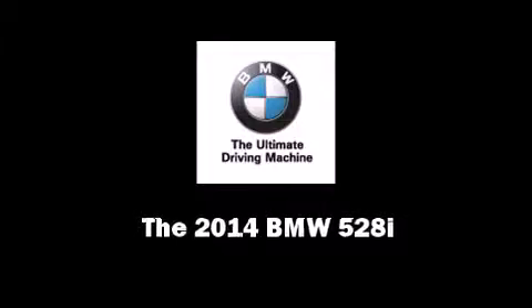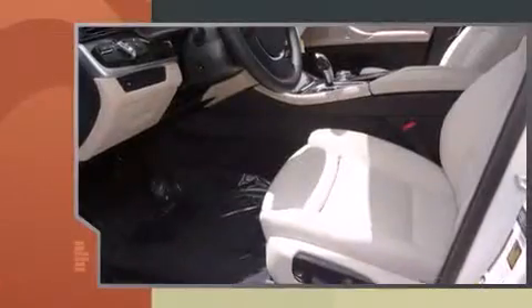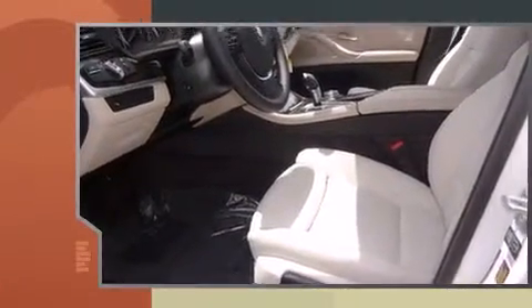Discerning drivers will appreciate the 2014 BMW 528i. This 4-door, 5-passenger sedan is ready to drive off the showroom floor.